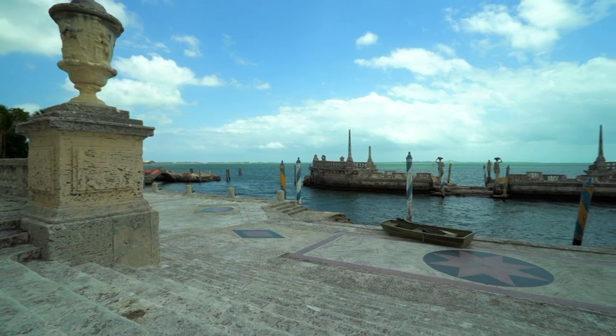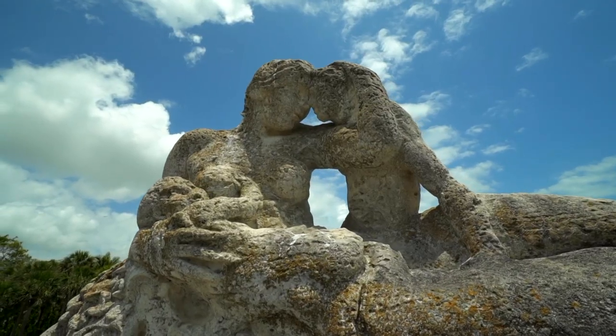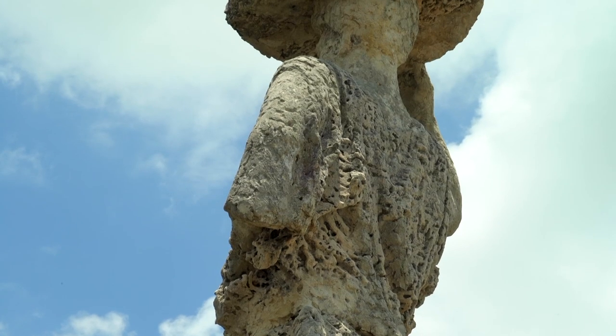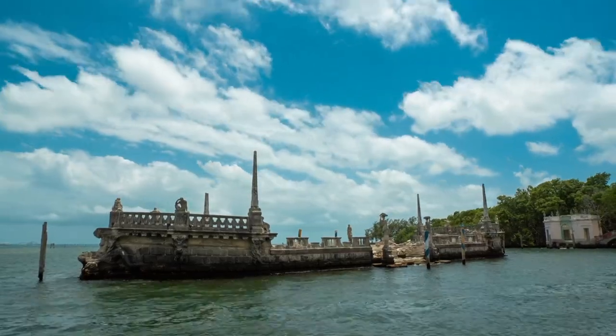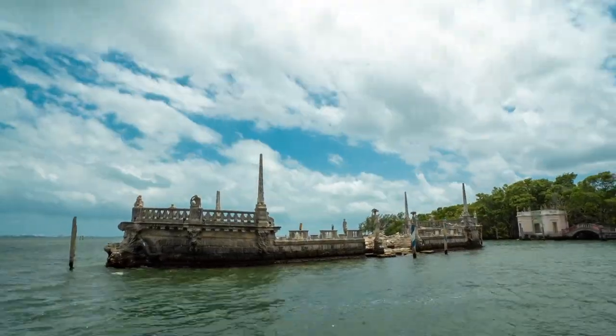The barge is one of the most iconic structures at Vizcaya. It serves certain purposes, but it's also what people talk about, what people remember. The barge was conceived of as a breakwater, but it also serves as a folly.